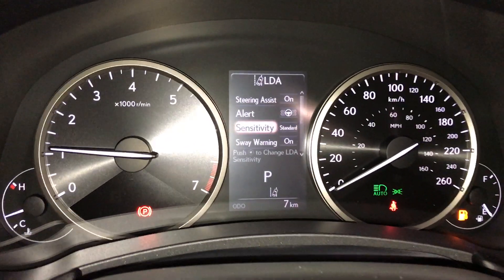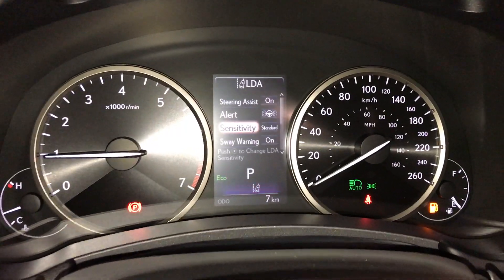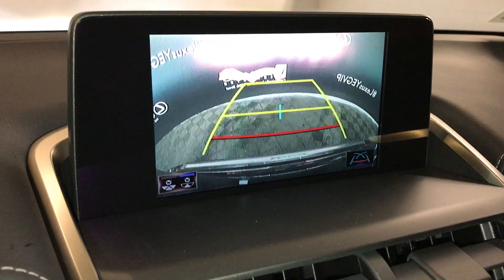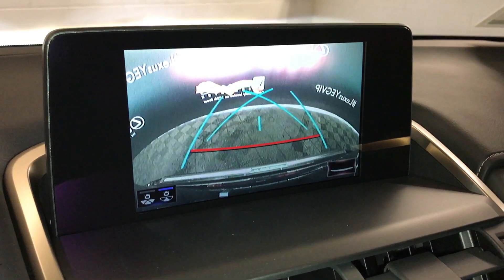For your drive modes, you have eco, normal, and sport. There's an 8-inch display screen that houses your backup camera. You have a wide view, normal view, and you can change your guidelines.